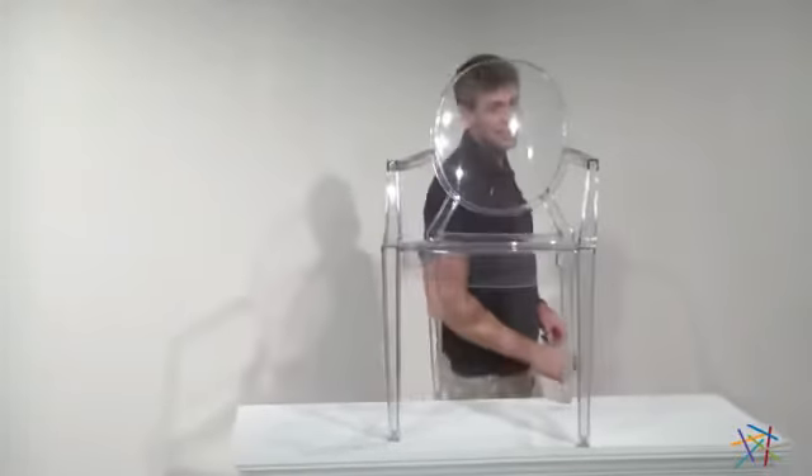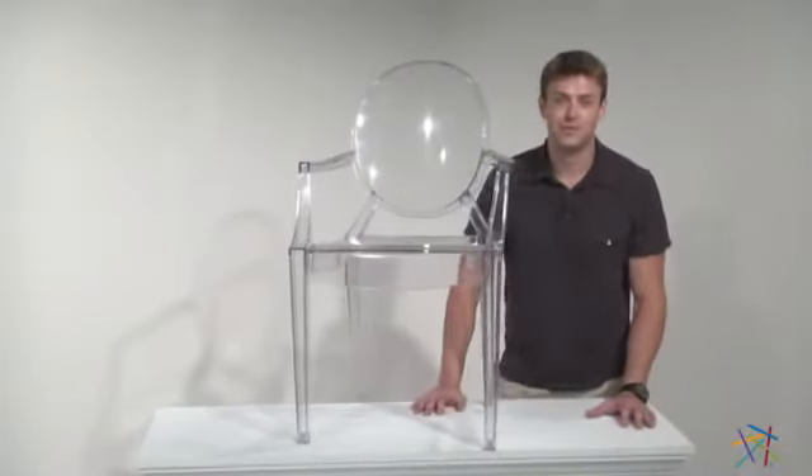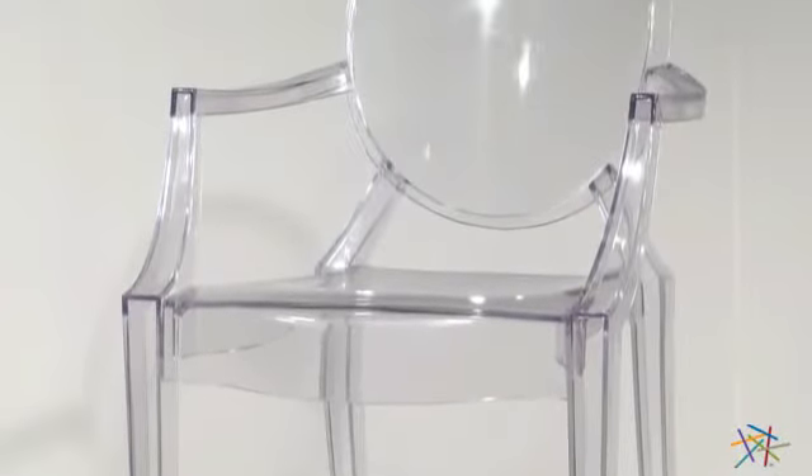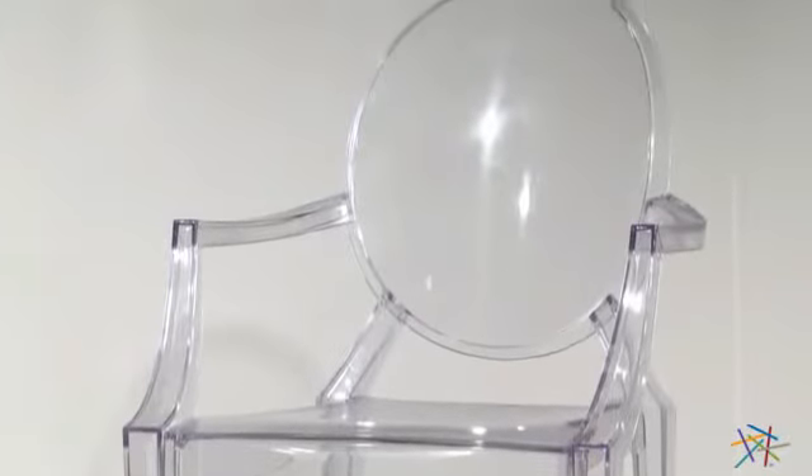Hi, I'm Nick with Hayneedle and this is the Ghost Chair by Kirch. The revisited Louis XIV style of this transparent chair will haunt your space with style and intrigue.